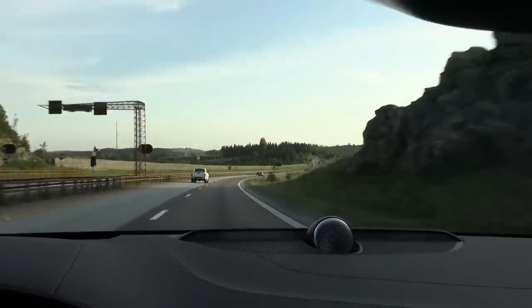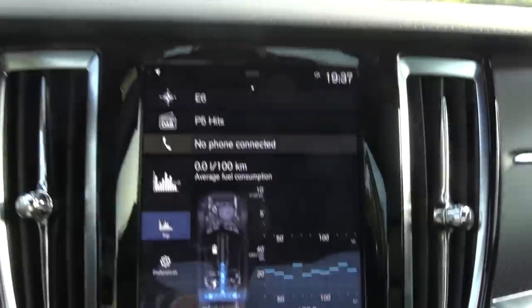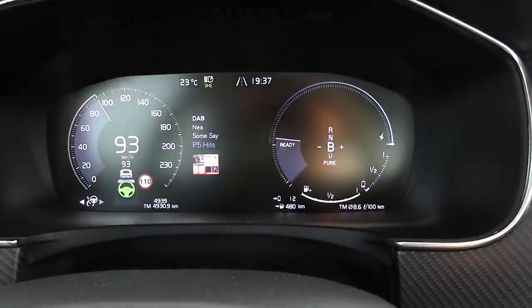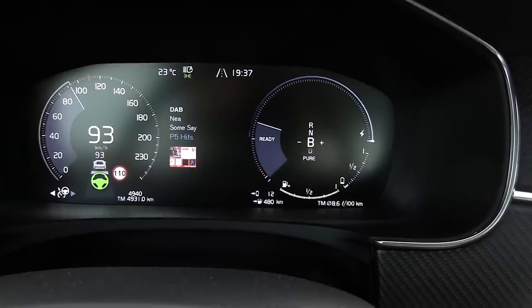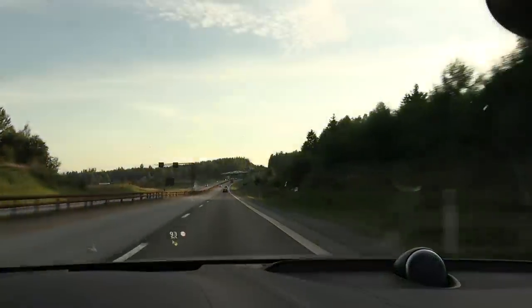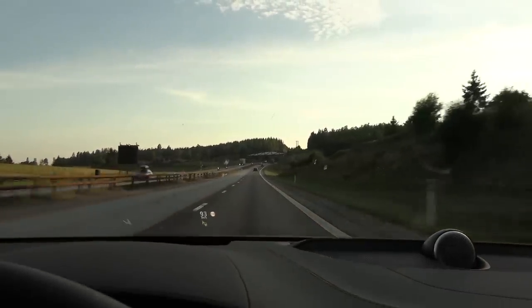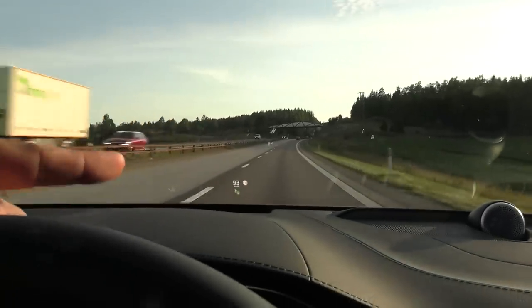If I remember correctly, the official range on pure electric is 124 kilometers — and we have reached it! We still have 12 kilometers of range left. In a pure EV I'd be sweating now, but here we don't care because we can just burn some dinosaur juice. I want to go back to Ionity to see the charging speed — we should have enough juice to get there. By the way, we have a head-up display here.